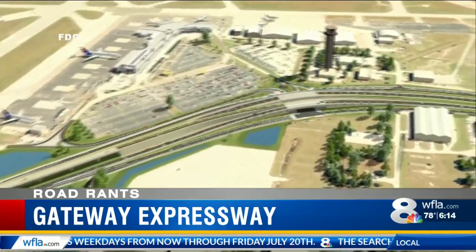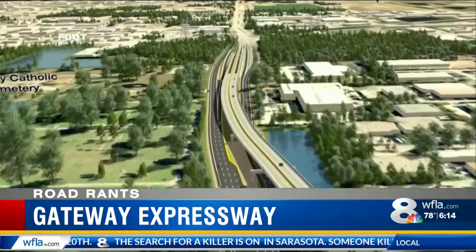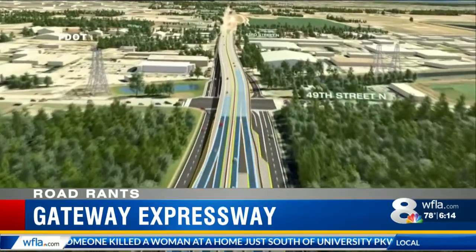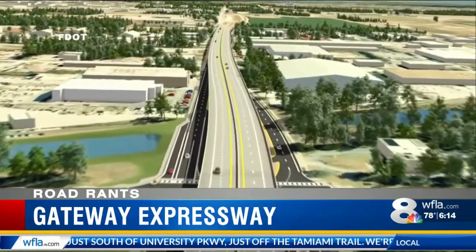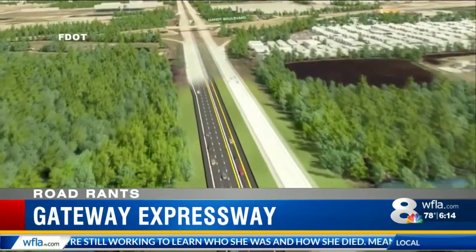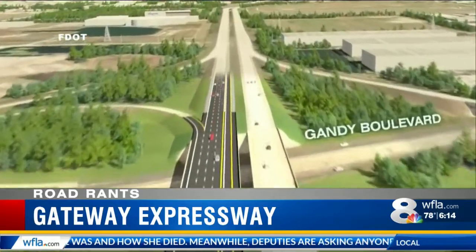Simultaneously, crews are building an elevated toll road in the median of 118th Avenue from U.S. 19 to west of I-275, and that network is getting underway at 19 and 118th. Additionally, I-275 will be widened to add an express lane in each direction between Gandy and the Howard Franklin. Those lanes will eventually merge with future express lanes on the bridge, and that project is still in the design phase.